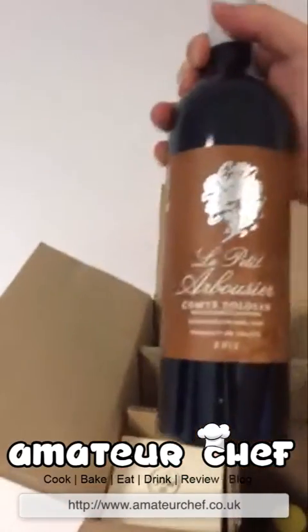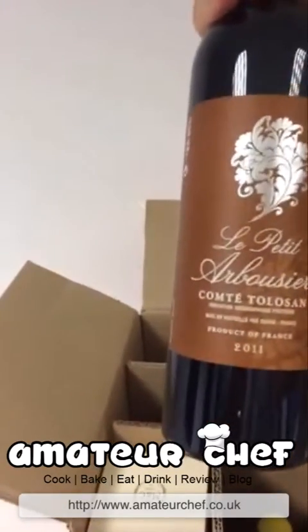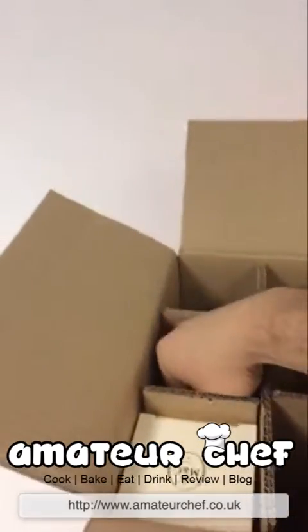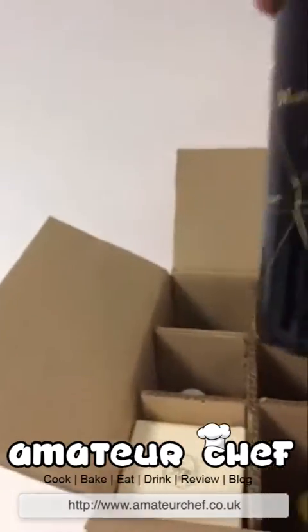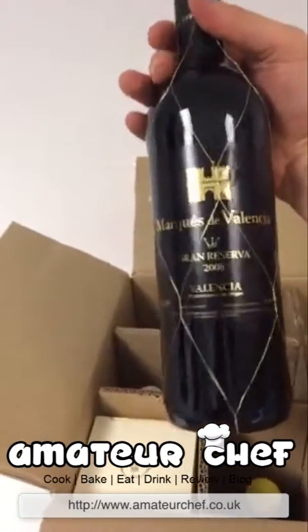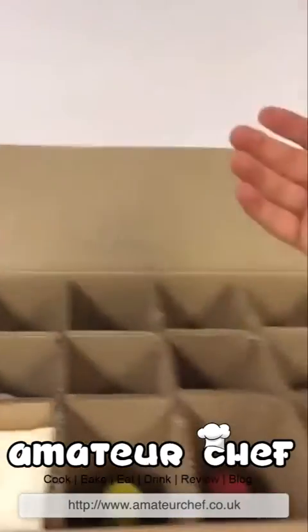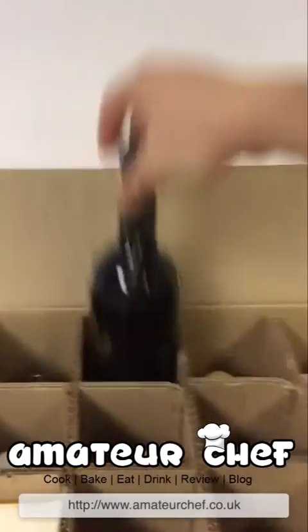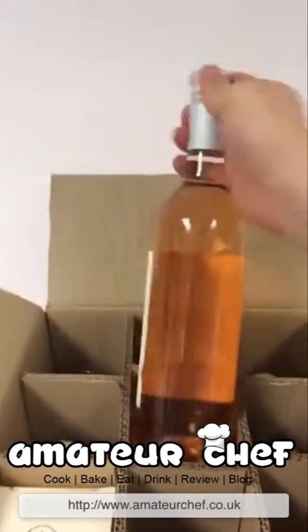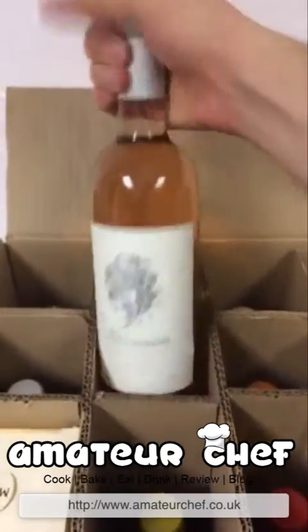First up is the Emoe, then we've got a bottle of red — no idea what that is but looks nice, nice bottle, nice label. Followed by that we have another red, a grand reserve 2008, and that's nice. Whenever I try wines I always go by the label.